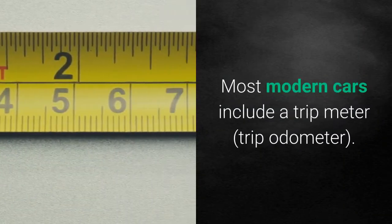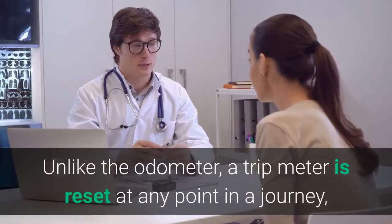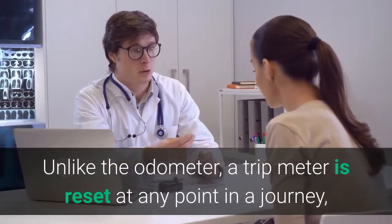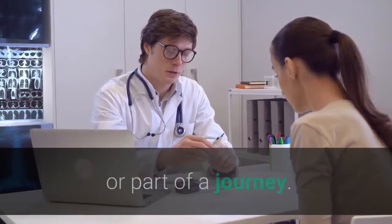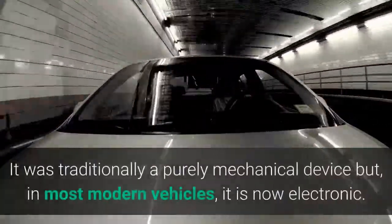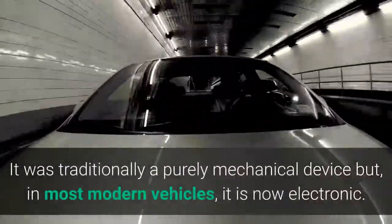Most modern cars include a trip meter, or trip odometer. Unlike the odometer, a trip meter is reset at any point in a journey, making it possible to record the distance traveled in any particular journey or part of a journey. It was traditionally a purely mechanical device but, in most modern vehicles, it is now electronic.